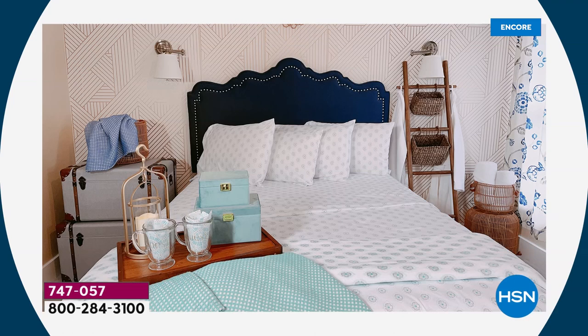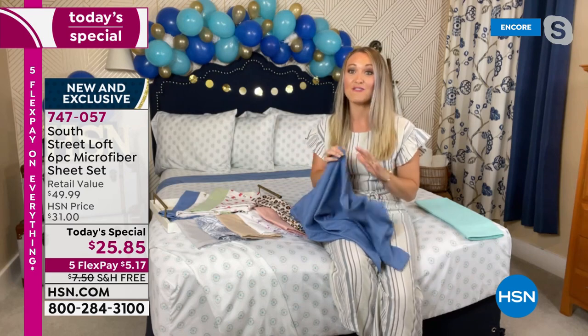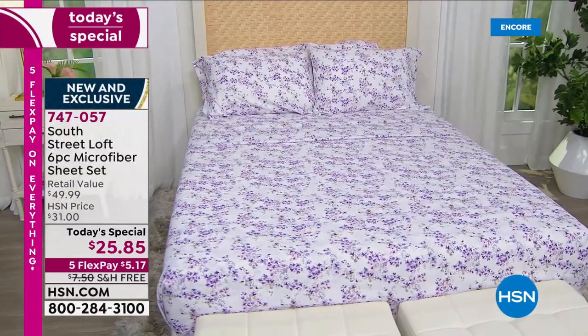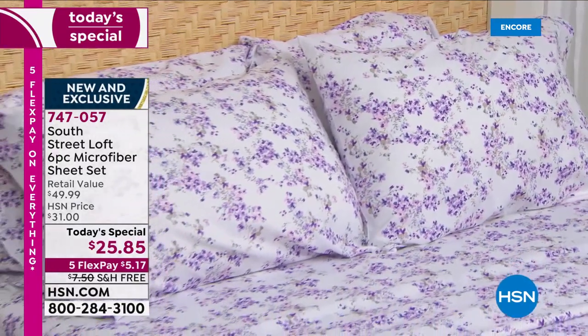I love those extra pillowcases. We're a family that loves to pile on pillows, so we actually use all of them. Maybe you want to stash that extra pillowcase set in the linen closet and pull them out halfway through the week. Extra pillowcases that match perfectly to a sheet set are very, very rare. We have 129 items in our South Street Loft collection listed online right now — none of them are extra pillowcases that perfectly match a sheet set.